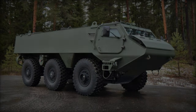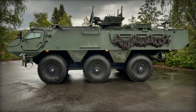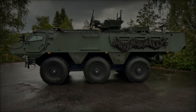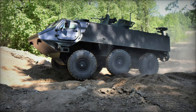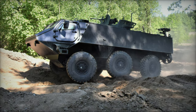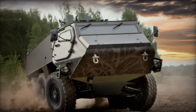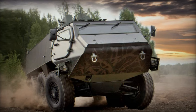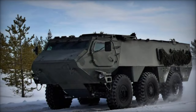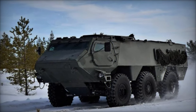In a significant stride forward for its national military industry, Latvia has commenced the full cycle production of Patria 6x6 armored vehicles. Defence Minister Andrus Spruds announced this milestone on Latvian radio Labret, underscoring the strategic importance of this endeavour, with plans to deliver over 20 units to the army by year-end. This initiative, part of a transnational cooperation programme involving Finland, Sweden, and Germany, underscores Latvia's commitment to developing and equipping its armed forces with state-of-the-art military technology tailored to the needs of allied countries.